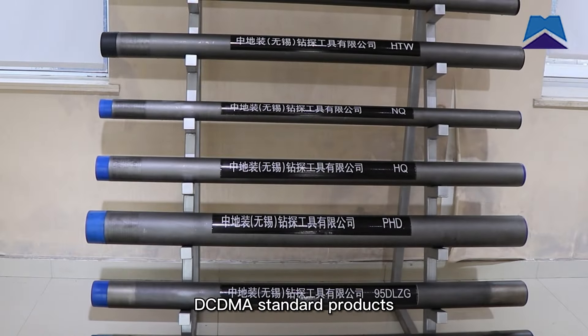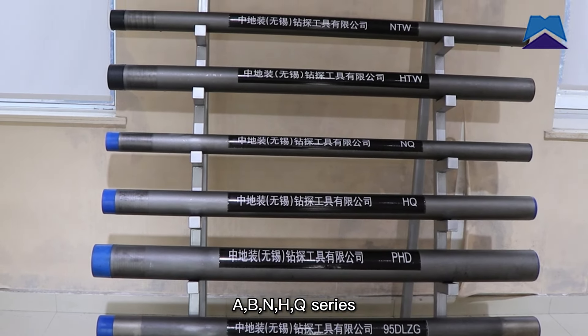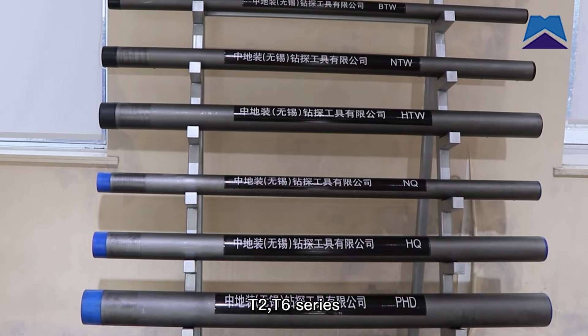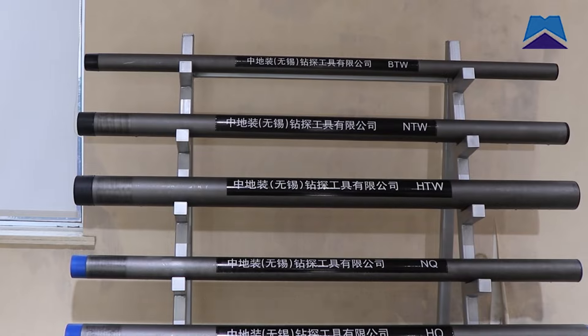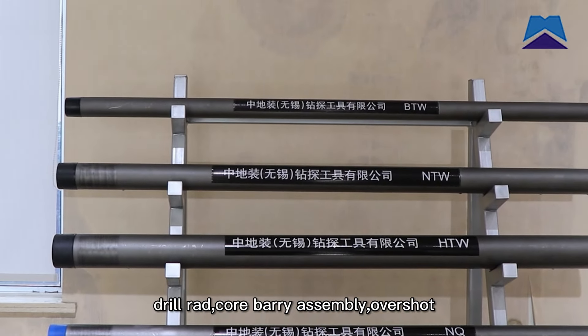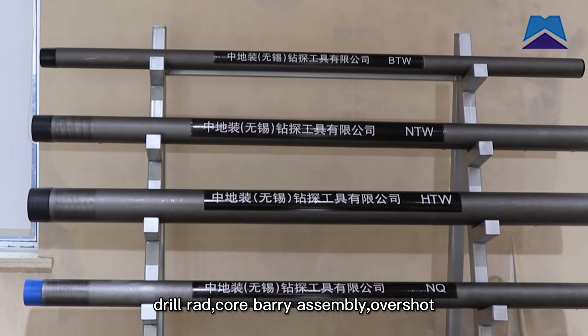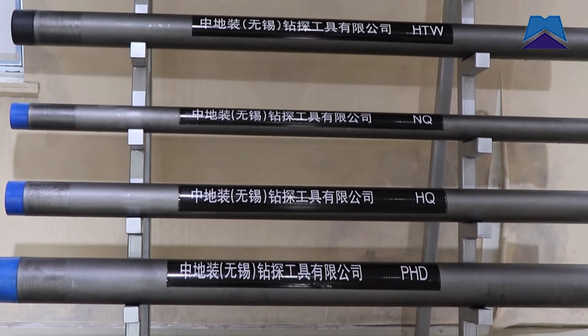DC DMA Standard Products. ABNHQ Servers, T2, T6 Servers. Impregnated Diamond Bit, PDC Bit, Surface Set Bit, Drill Road. Core Battery Assembling, Overshot, Water Survival, Hoist, Circle Range.